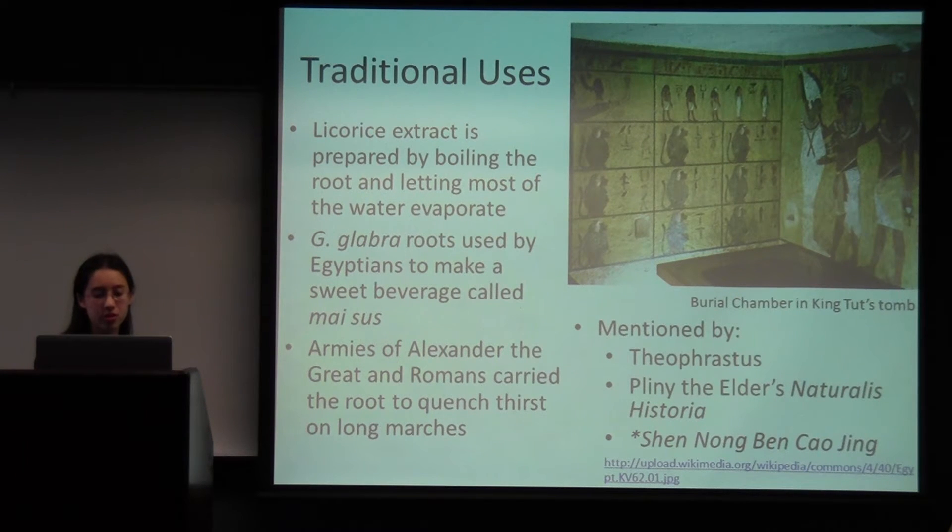Some traditional uses: every third or fourth year the main taproot is harvested, and you can prepare a simple aqueous extract just by boiling the root of the plant and letting most of the water evaporate.